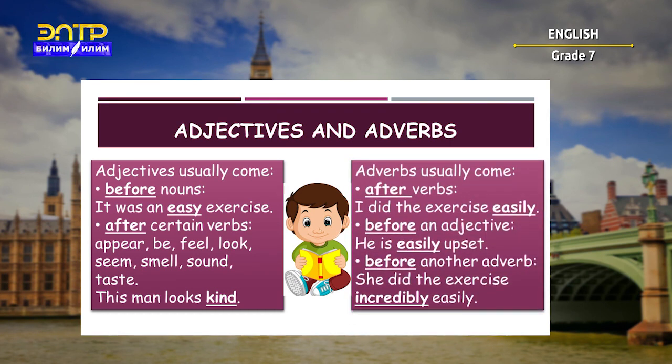Adverbs usually come after verbs — for example: 'I did the exercise easily.' They also come before an adjective — for example: 'He is easily upset.' And adverbs come before another adverb — for example: 'She did the exercise incredibly easily.'